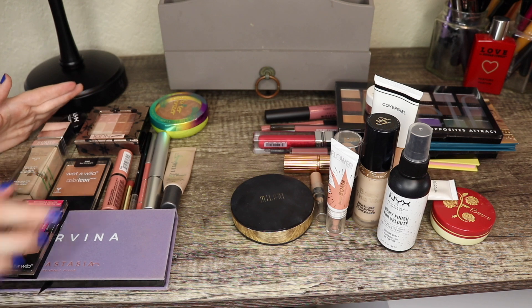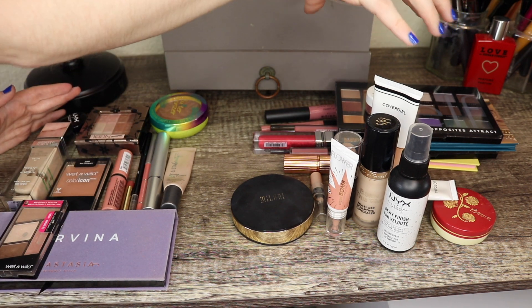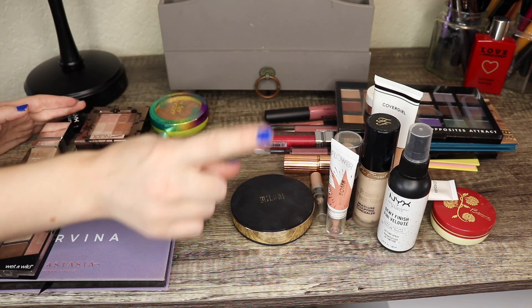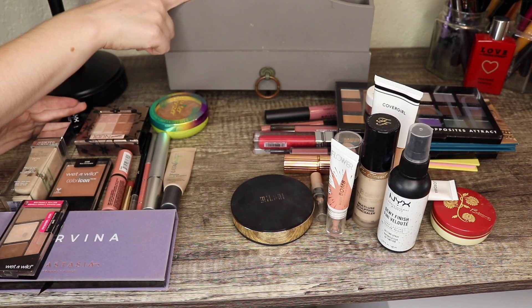So this is a quick look at everything that will be staying in the basket for this month over here, and then everything over here will be going back into my drawers. So let's go ahead and put these back, and then we can decide what we want to put in here for September.